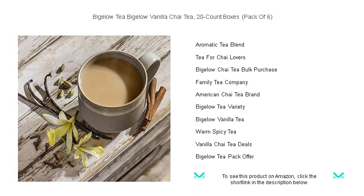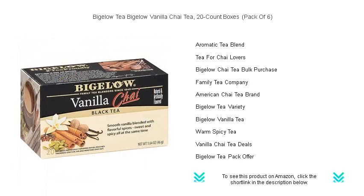So why wait? Transform your tea time into an extraordinary experience. Order your pack now, and let the symphony of flavor dance on your palate.